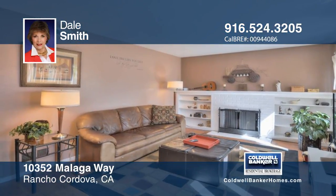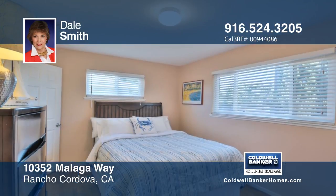This freshly painted home offers four bedrooms, two bathrooms, a fireplace, hardwood floors, and dual pane windows.